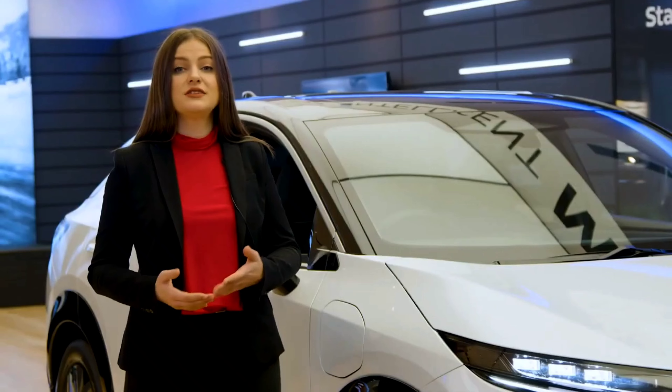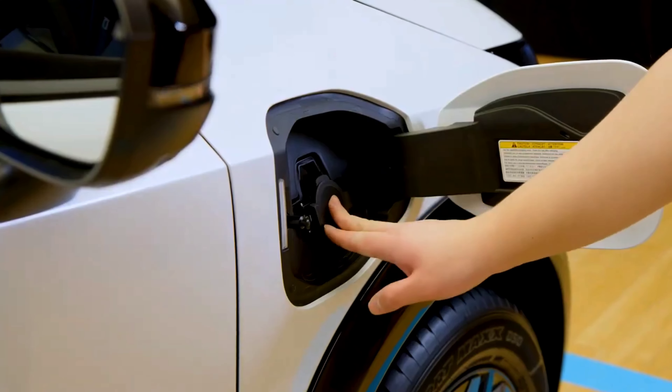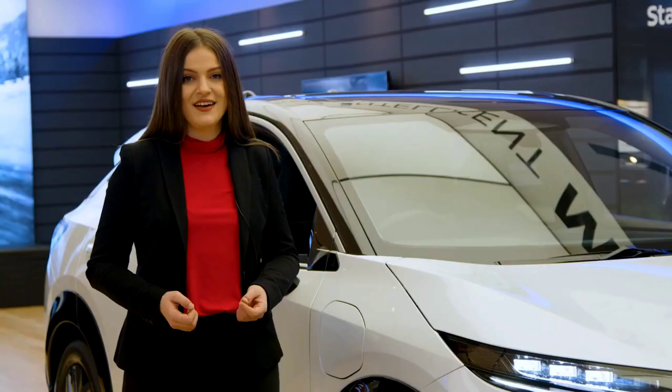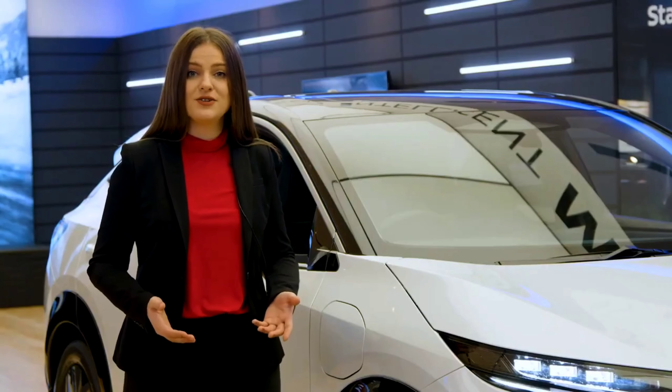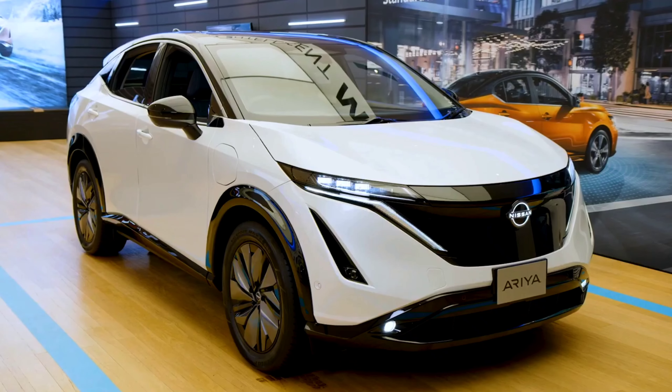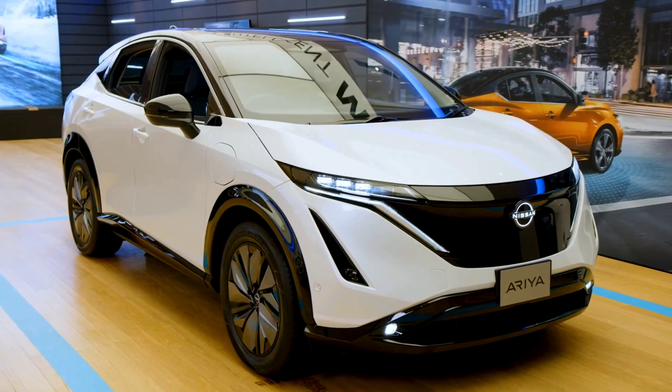When it comes to performance, the Aria is offered with different battery and drivetrain options, resulting in power up to 389 horsepower, 442 pound-feet of torque, and a driving distance ranging from 329 kilometers up to 482 kilometers.